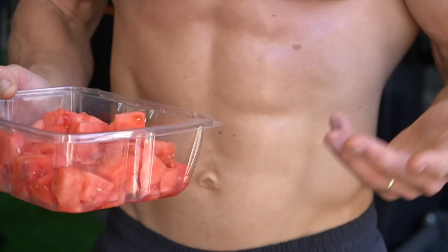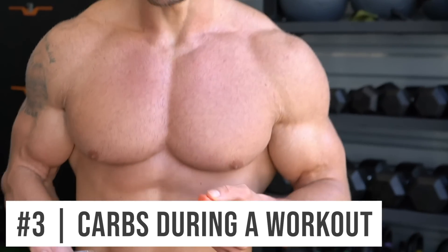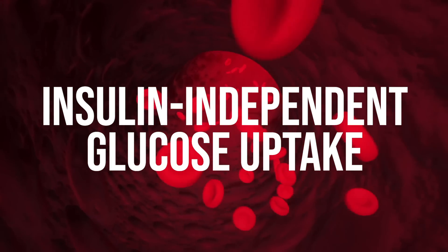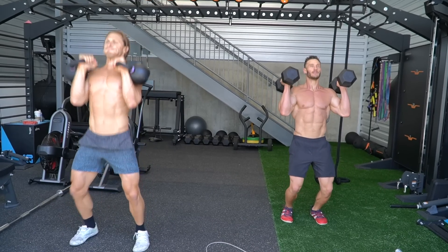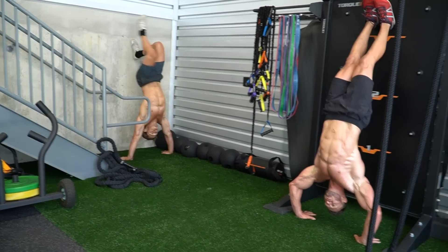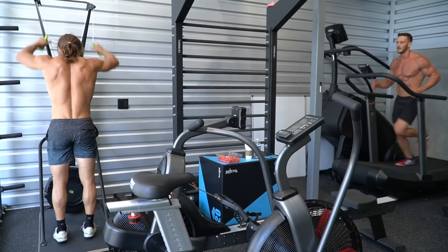Number three is having your carbohydrates during a workout instead of before or after. There's something called insulin-independent glucose uptake. When I was overweight and diagnosed with diabetes, I didn't know anything about this. But if you eat carbohydrates or consume some fruit during your workout, because you're already moving, your body can take up that glucose without ever having to use insulin. This means you regain some insulin sensitivity and use those carbs without asking your body to produce insulin — giving it a break from constantly pumping out insulin.